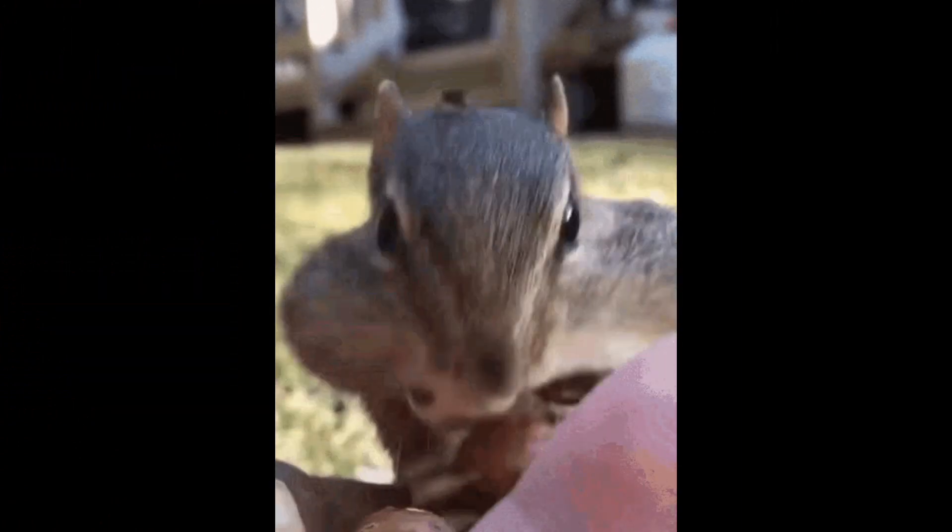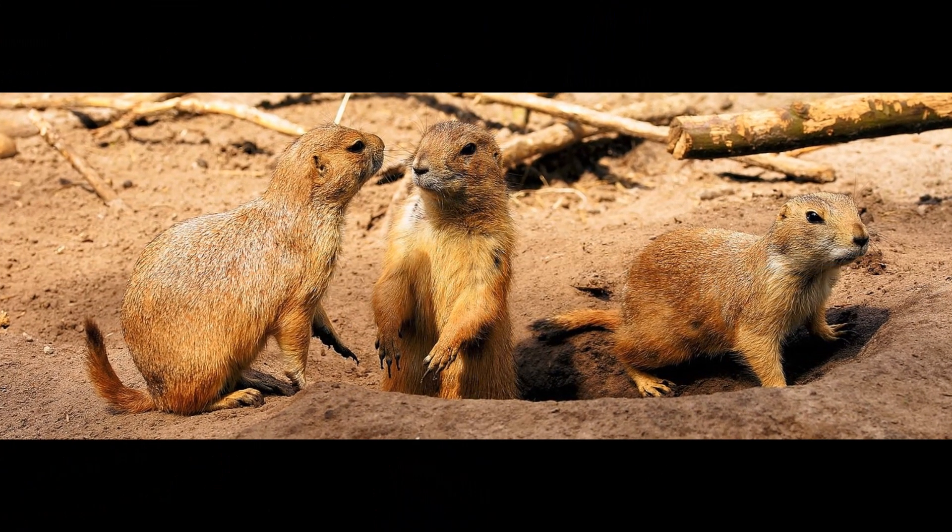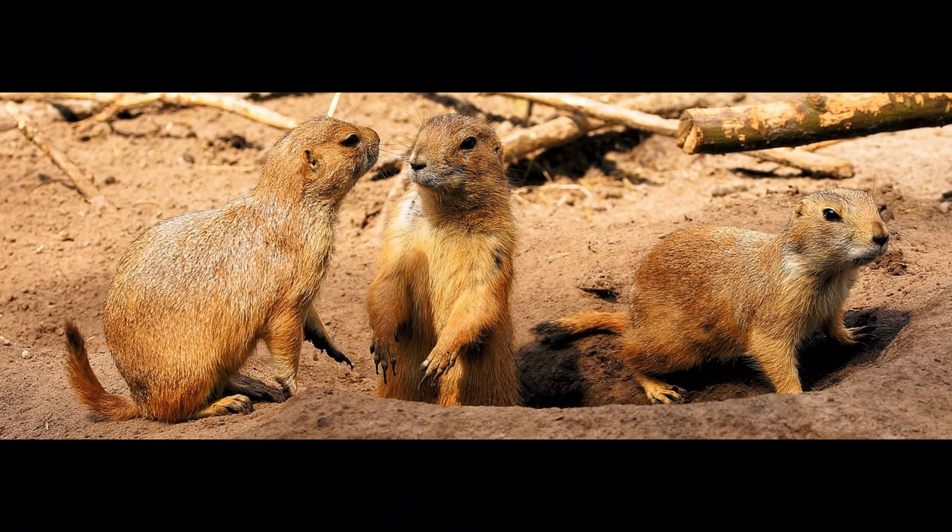Xerus species are native to different parts of Africa. The Cape Ground Squirrel is found in southern Africa, particularly in countries such as Namibia, Botswana, and South Africa.